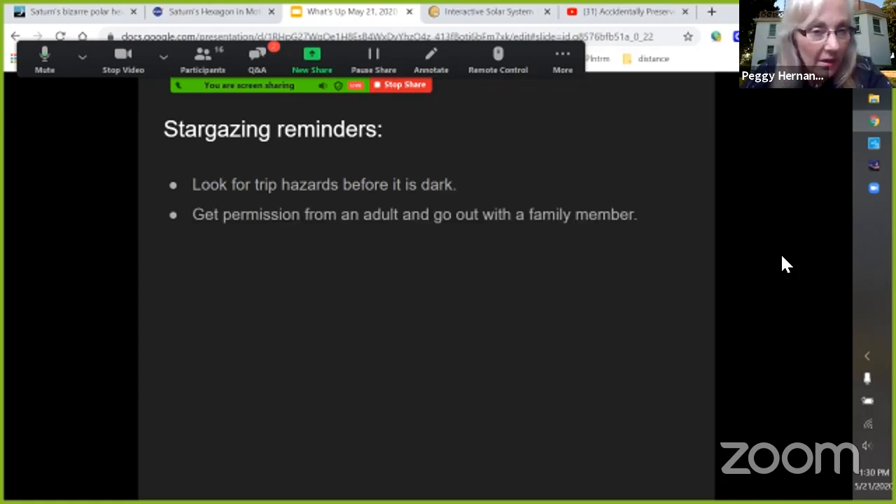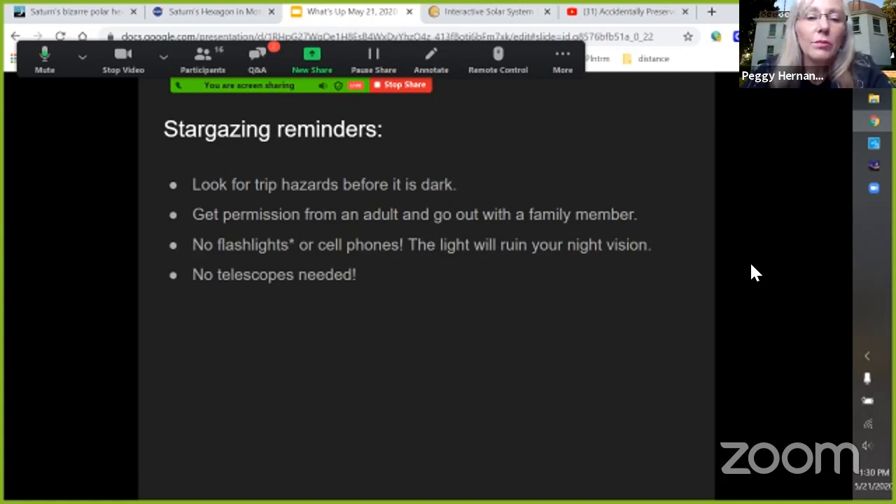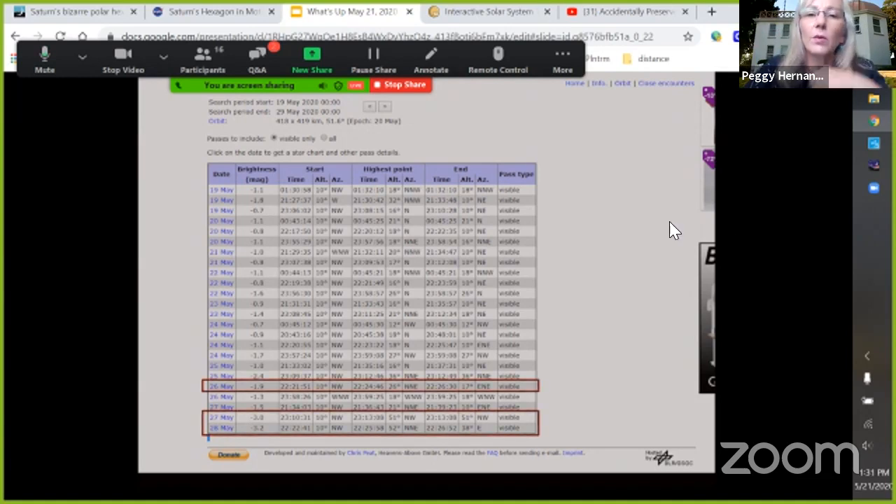Now we're going to go to the night sky. Remember when you go out to do some observing — please check the path before it gets dark, make sure you're not going to trip and fall in a hole or over anything in the grass. With an adult present, know that you won't need your flashlight. A white light from a cell phone is really bad for your night vision — don't use those unless you cover them with some kind of red material.